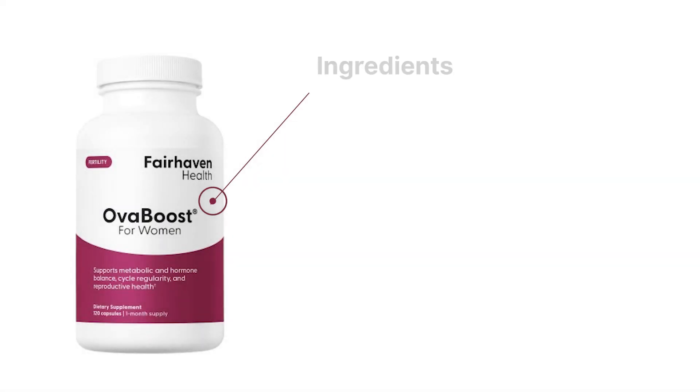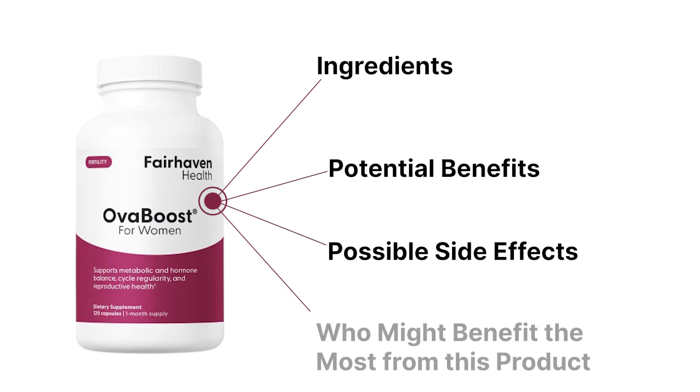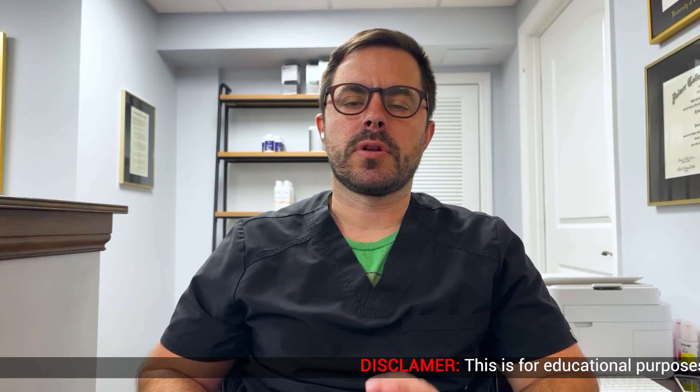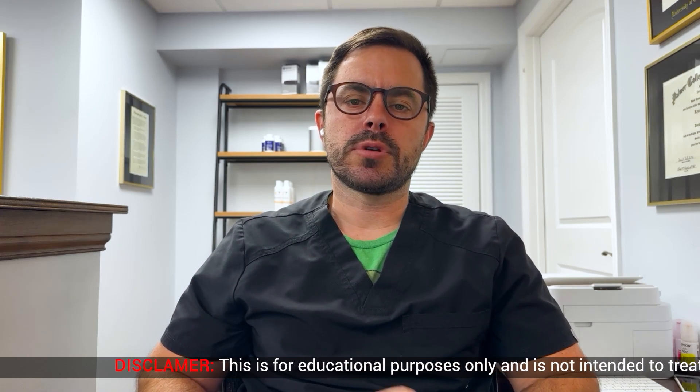Hey everyone, welcome back to Dr. Bell Health. I'm Dr. Bell and we do supplement and vitamin reviews for you. Today we are going to take a closer look at OVA Boost by Fairhaven Health. It's a supplement geared towards women trying to conceive, and we'll go over the ingredients, potential benefits, possible side effects, and who might benefit the most from this product. We also have a supplement store — one of the fastest growing — and I'll share where you can get OVA Boost by Fairhaven Health.